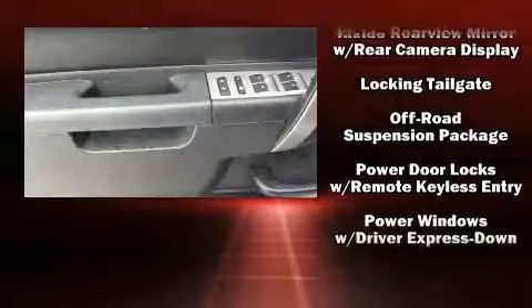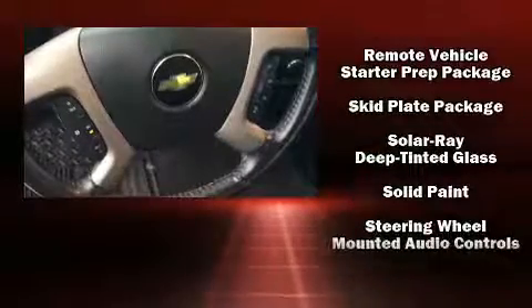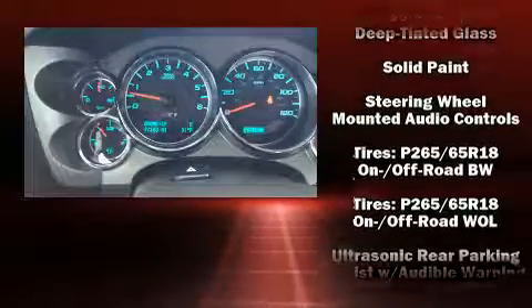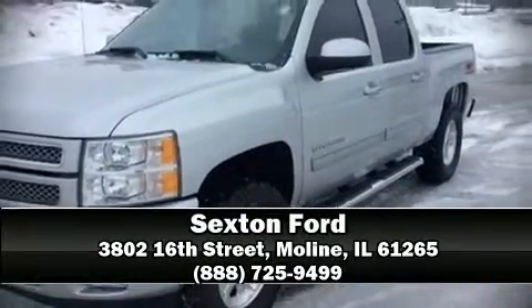Chevrolet ensures the safety and security of its passengers with equipment such as head curtain airbags, front side impact airbags, traction control, a panic alarm, OnStar, and ABS brakes. Stop by our dealership or give us a call for more information.